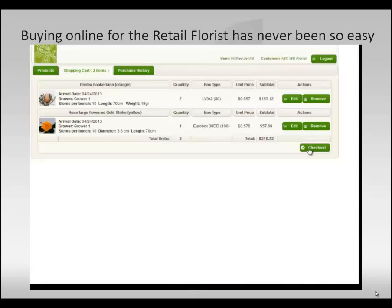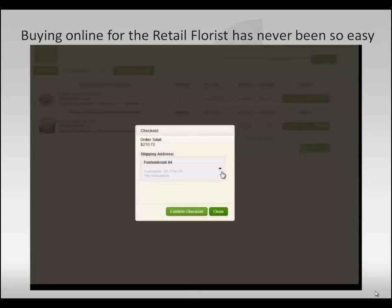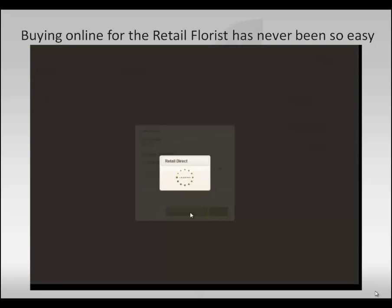Once done, you click on checkout, select the shipping address if you have multiple, confirm checkout, and you are all set.